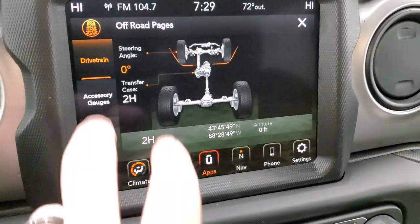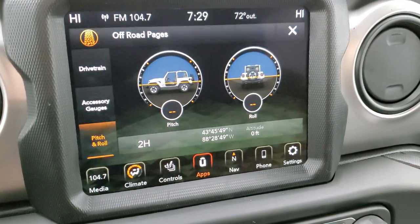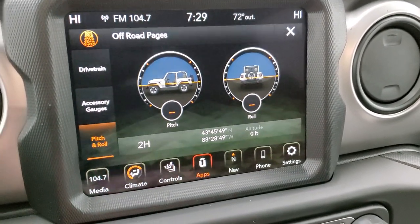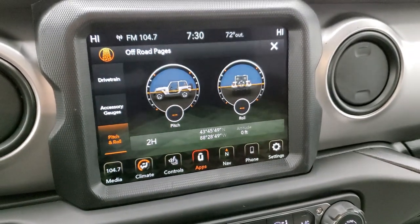You also have your transfer case display and accessory gauges — cooling temp, oil temp, battery voltage, trans temp, and oil pressure. Then you also have your pitch and roll, which confirms we're nice and flat here in our picture studio. And then you have latitude, longitude, and altitude — though we're in the building right now so it's kind of hard to get the altitude.